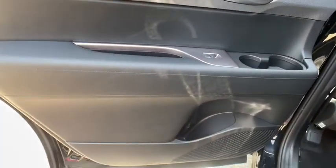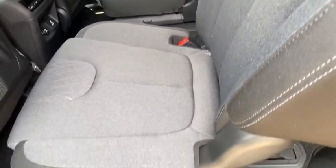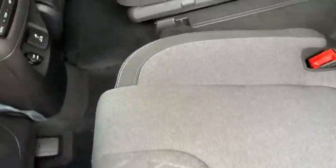Remote keyless entry, tachometer, panic alarm, overhead console, brake assist, power driver's seat, rear window wiper. Come take a test drive today.